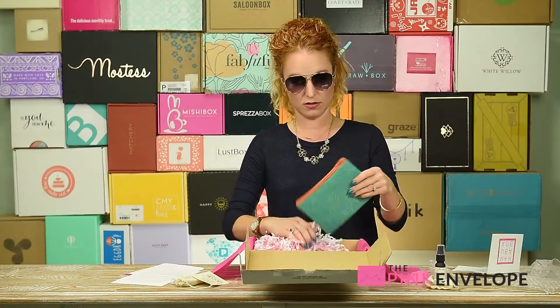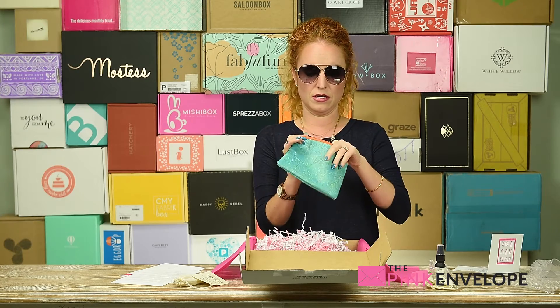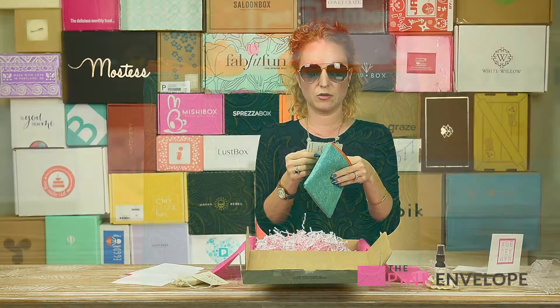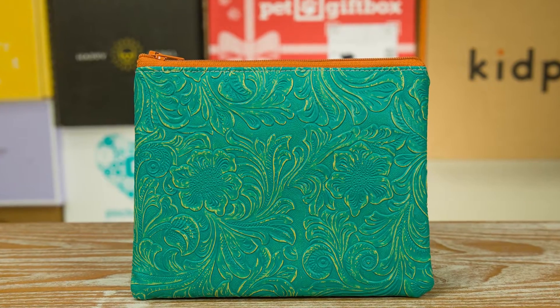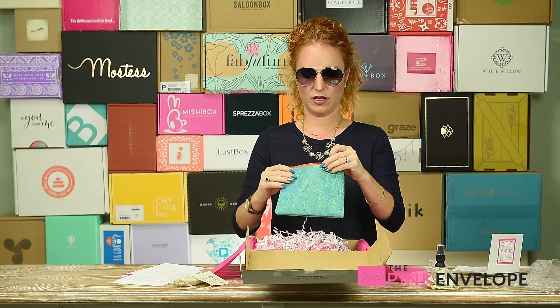Oh, there's a ton of stuff in here, y'all! Oh, that is so cute — this is like one of my favorite colors. From the Eco Chick: 'Save the planet without compromising your style.' Love this! Look at the lines on the inside — great, great tote.